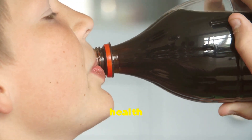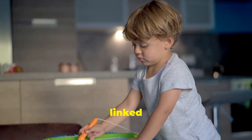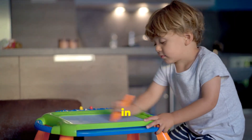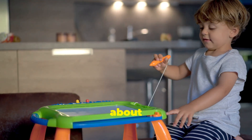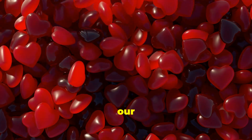Let's talk about the potential health risks associated with consuming Red Dye 40. Studies have linked this artificial dye to hyperactivity in children and have raised concerns about its potential carcinogenic properties. It's time to take a closer look at what we're putting into our bodies.